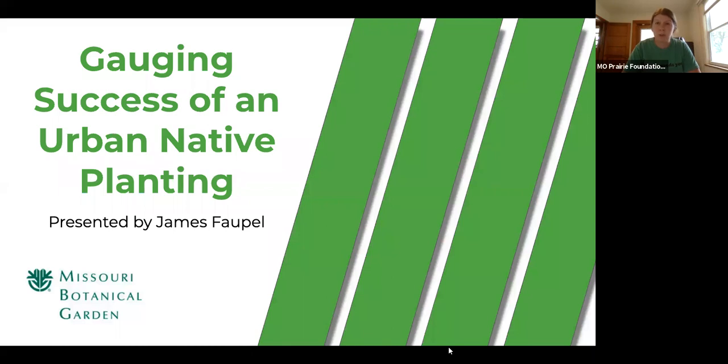James Faupel works for the Missouri Botanical Garden at Litzinger Road Ecology Center, a 39-acre educational site in St. Louis County where he is the Restoration Ecology Coordinator. He helps manage invasive species and introduces native plants back in restored prairies and woodland, and does native plant outreach in the St. Louis region. He started out in horticulture working in the nursery industry and then later the design and landscaping industry, and has been working with native plants for about 14 years.